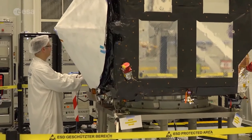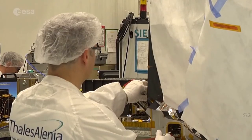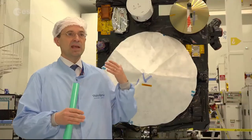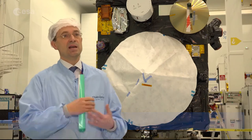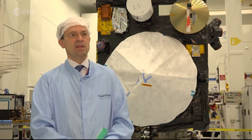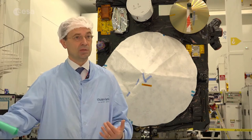Being an operational mission, Sentinel-3 will last at least until 2040, so ESA is already preparing the future with new Sentinel-3 satellites. Sentinel-3A and soon -3B will be in space. The C and D models, which are replicas of this one, are under manufacture now and will be completed by the end of the decade, expected to be launched in the 2023–2024 timeframe to cover the Sentinel-3 mission until 2030.